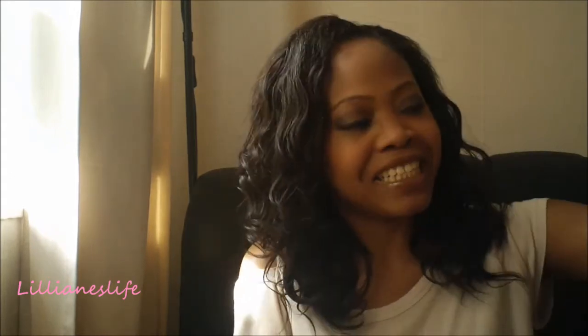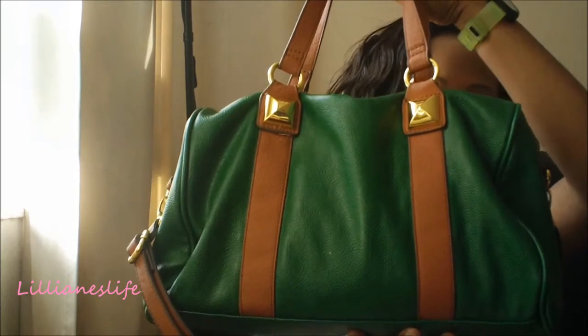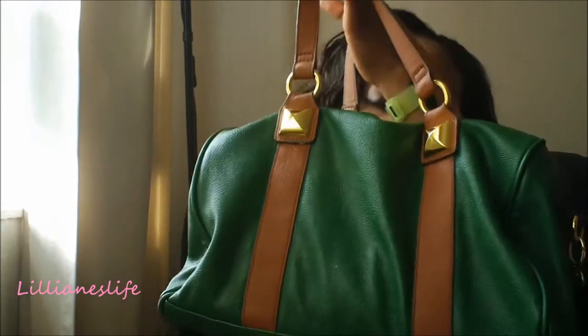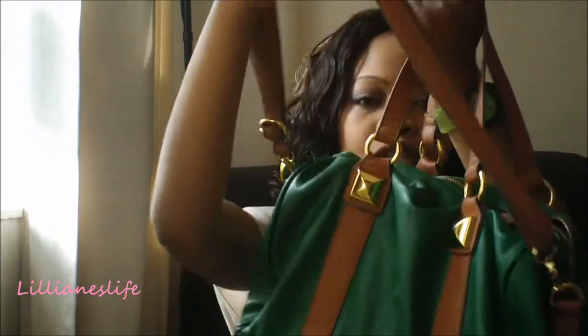My most worn bag is going to be this bag over here — you've seen it in my 'what's in my bag' video. I love this bag a lot. I bought it from The Warehouse a long time ago, probably around April or May. You can put it on your arm or it's got a strap for over the shoulder. I really love it and I've been wearing it a lot.